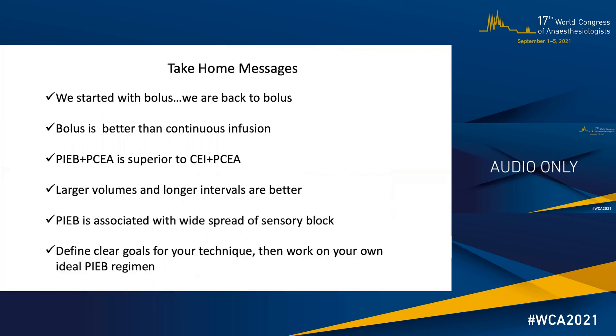To conclude, I would like to leave you with some take-home messages. First, we started with bolus and we're back to bolus in a more refined way — bolus is better than continuous infusion. PIEB plus PCA is superior to CEI plus PCA. If you choose to use PIEB, larger volumes and longer intervals are better. Remember that PIEB is associated with a wide spread of sensory block, not necessarily harmful. And last but not least, define clear goals for your technique and then work on your own ideal PIEB regimen. Thank you very much for your attention.